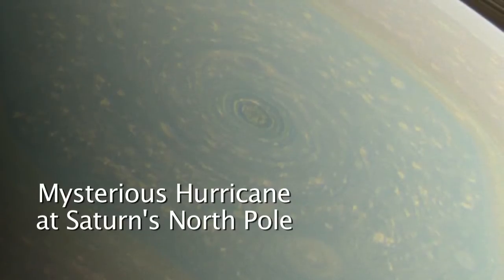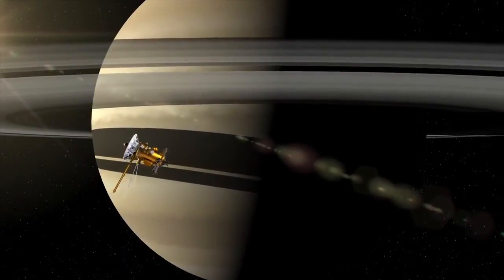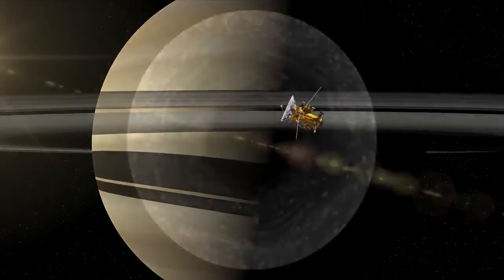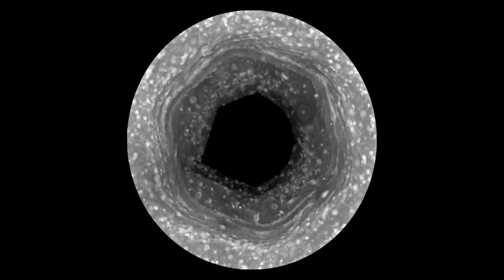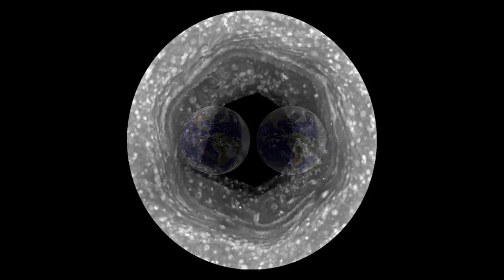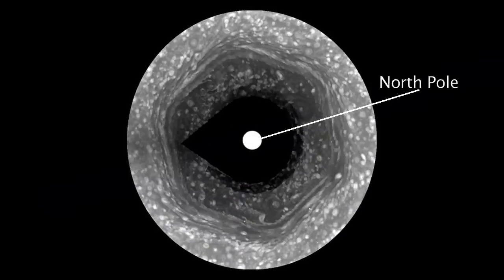Hi, I'm Andy Ingersoll, a member of the Cassini Imaging Team. Cassini has been in orbit around Saturn for nine years, and we've been following this hexagon which surrounds the North Pole. It's bigger than two Earths, and it's a wandering jet stream. But it's been winter in the North, so we have not been able to see what's at the center of the hexagon.